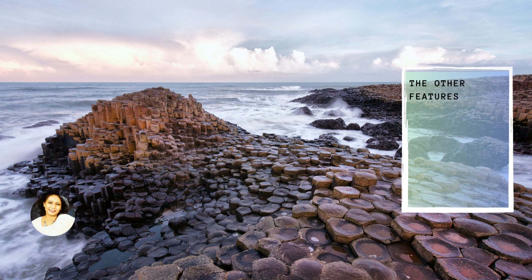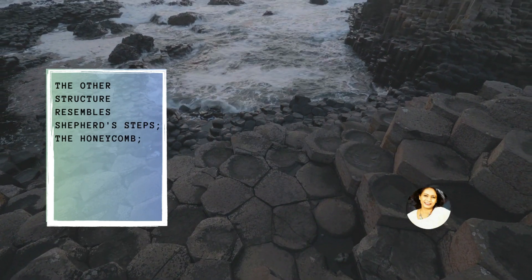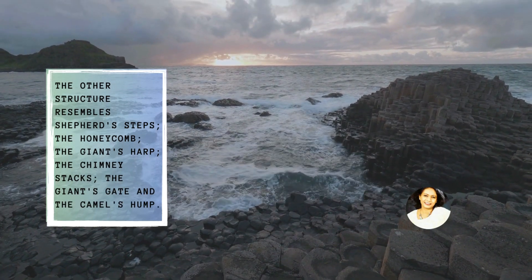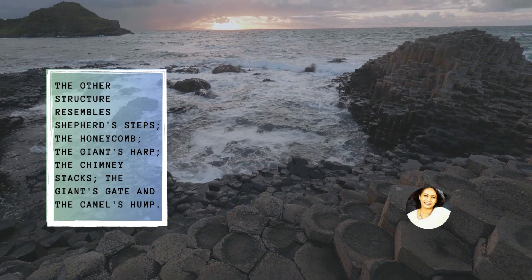Other features include many reddish weathered low columns known as the Giant's Eyes, created by the displacement of basaltic boulders. Other structures resemble the Shepherd's Steps, the Honeycomb, the Giant's Hub, the Chimney Stacks, the Giant's Gate, and the Camel's Hump.